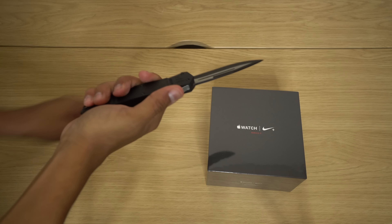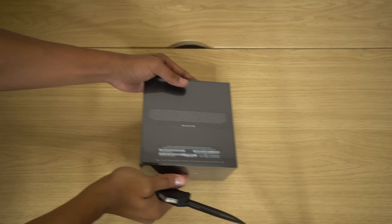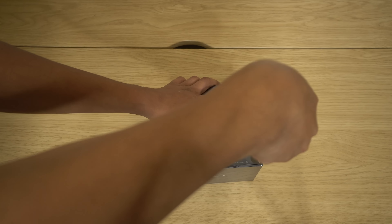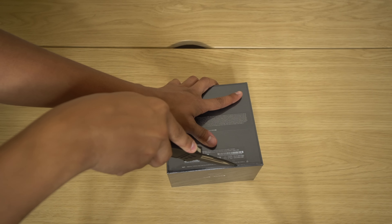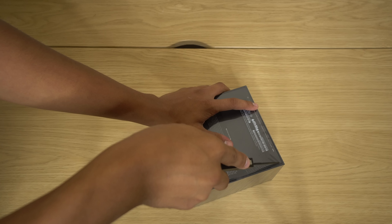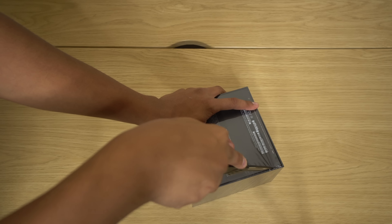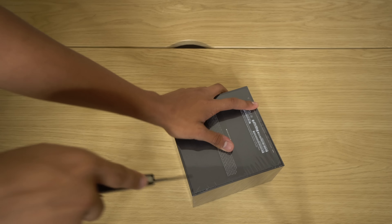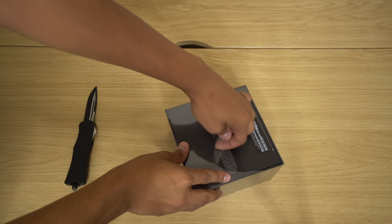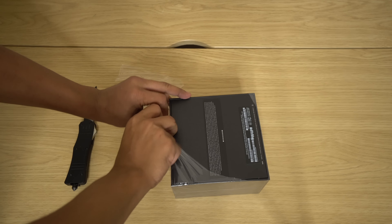This is what my new headlights look like. And this is what my old ones look like. Two hours later, the new headlights are installed. Here's what they look like before, and here's what they look like after. Beautiful, right? Big difference.